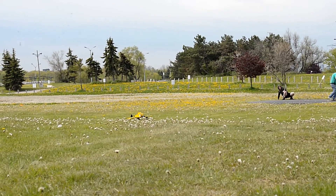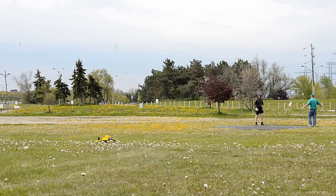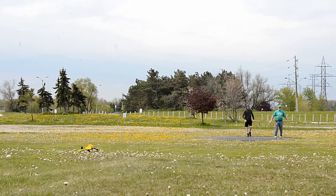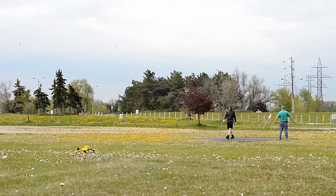The final tally: 1,339 laps, two hours 26 minutes 58 seconds.